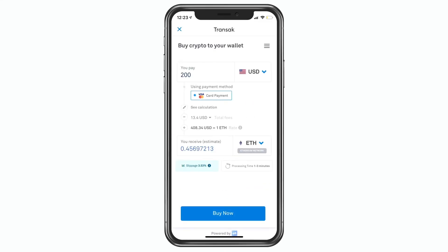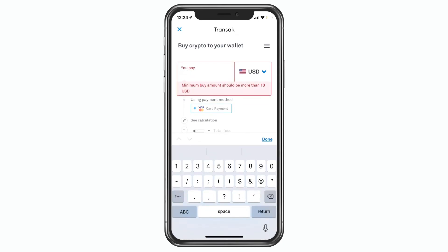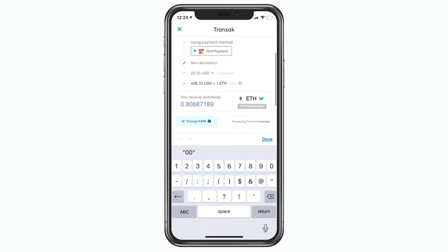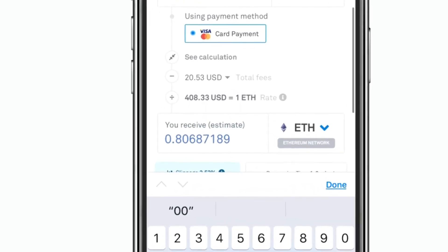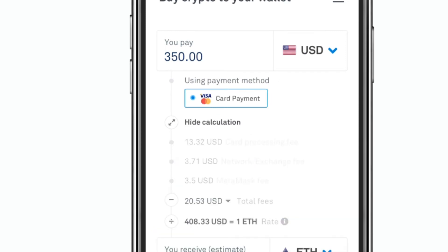The next option is a more MetaMask-friendly option. The fee ends up being about 9% on average. That limit is $350 that you can do at one time, and like the Apple Pay option, it is funded by debit cards. If you click the plus button in the transaction, you can see there's a MetaMask fee, a transaction fee, and another fee — those all add up to the total fee you pay.